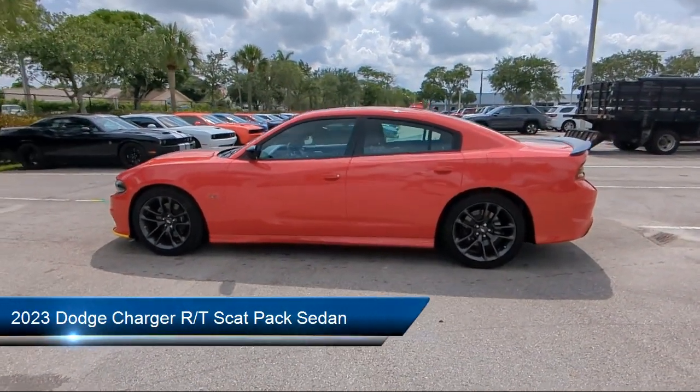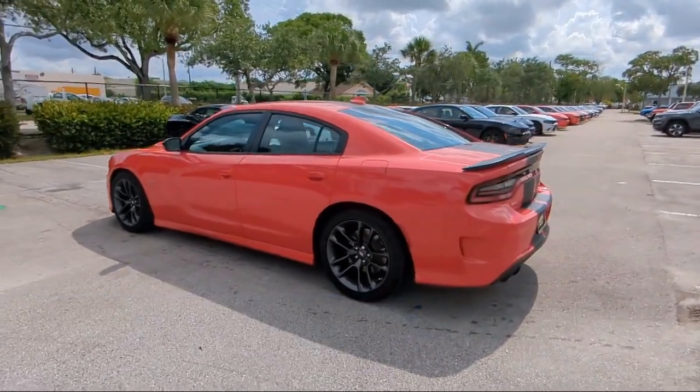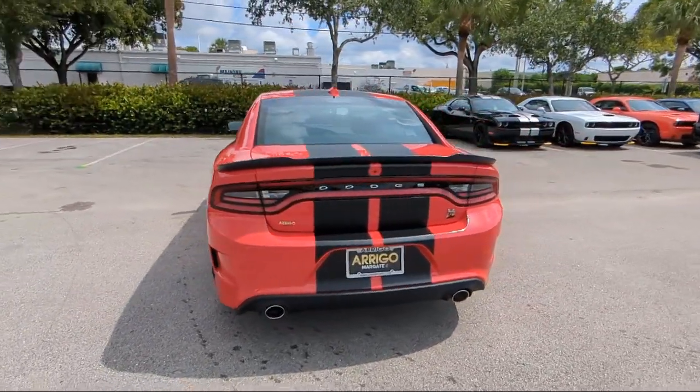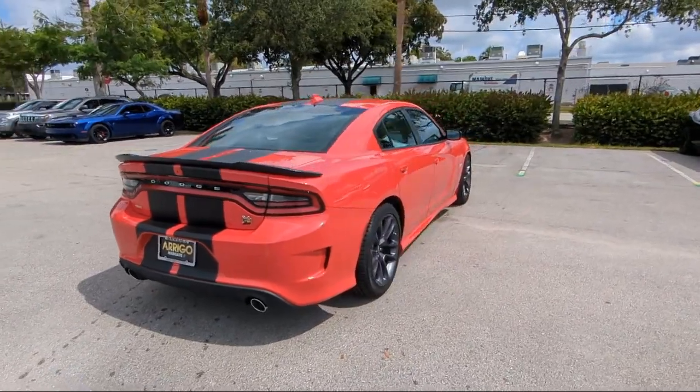It comes equipped with blind spot and cross path detection, Harman Kardon Audio Group, Apple CarPlay and Android Auto, Homelink, power tilt and telescope steering column, and Sirius XM Guardian emergency communication system.